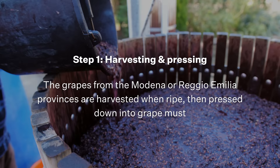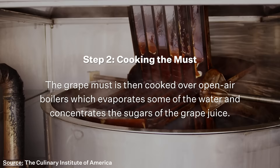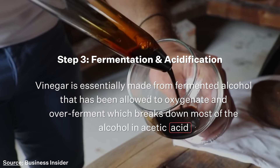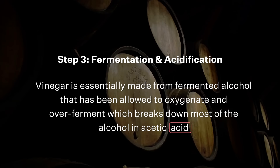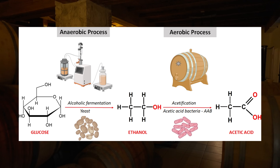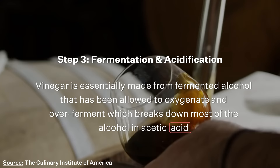Next, the grape must is cooked over open-air boilers, which evaporates some of the water and concentrates the sugars of the grape juice. Once cooked and cooled, the must then goes through fermentation and acidification, done by naturally selected yeast in the vinegar cellar. At a general level, vinegar is made from a fermented alcohol that is allowed to oxygenate and over-ferment, which breaks down most of the alcohol into acetic acid — and acetic acid is what gives vinegar its signature sour taste.